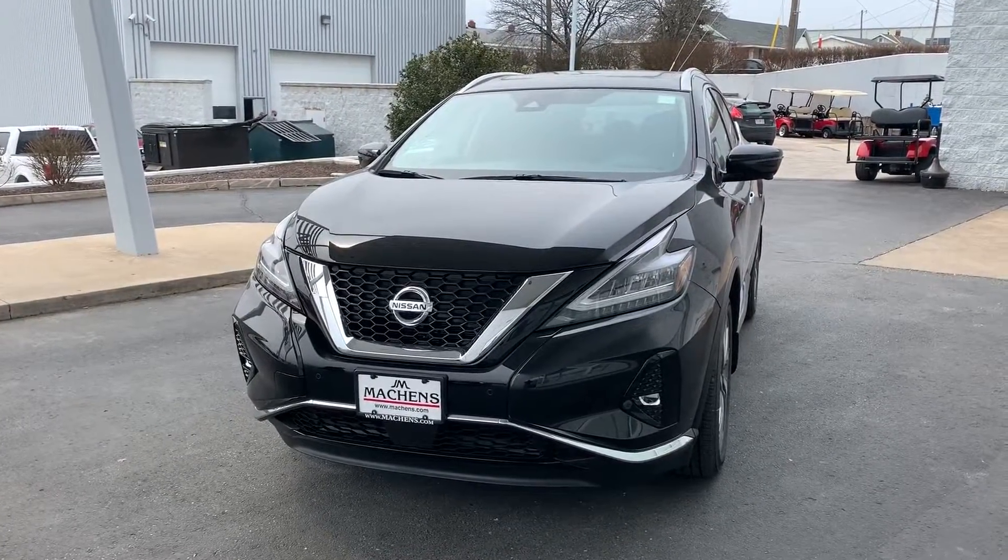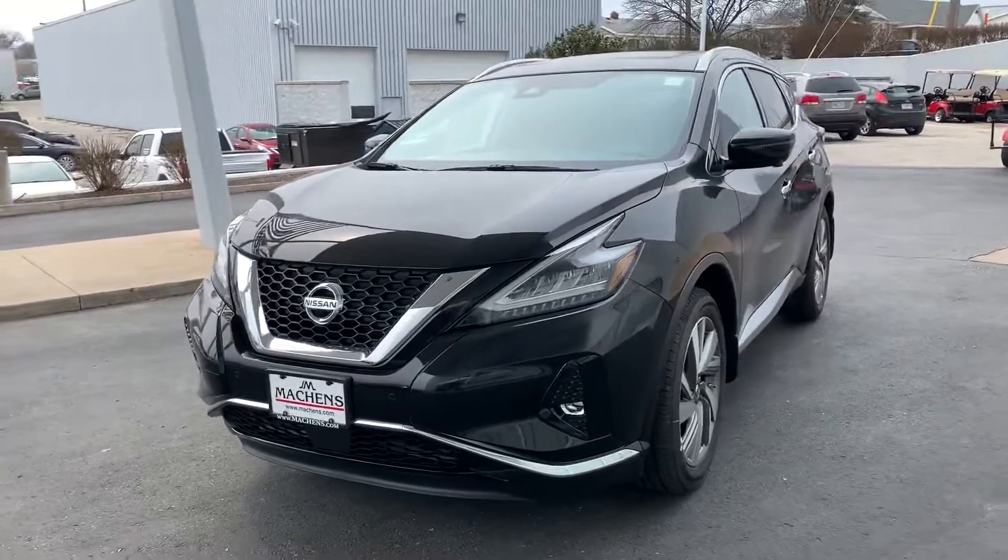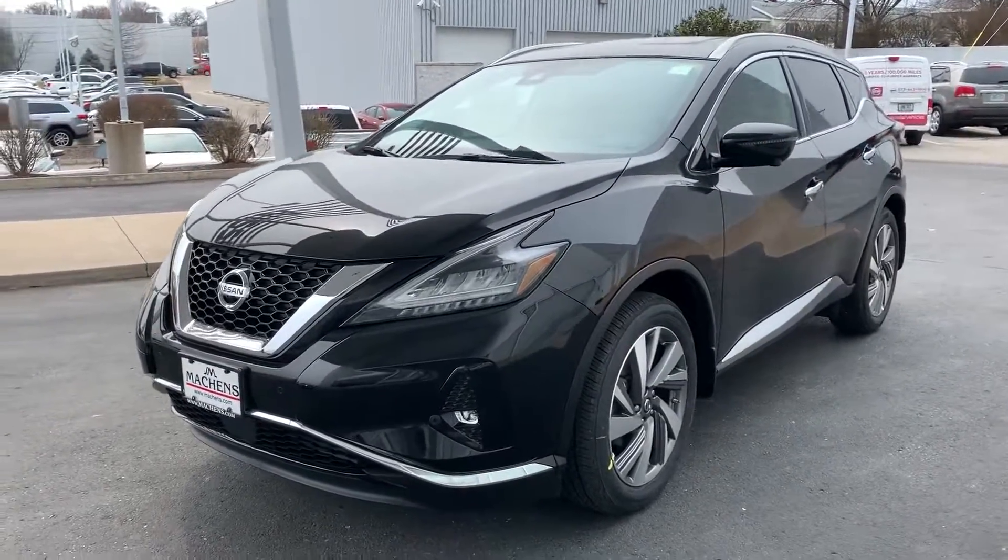Hey guys, Matthew Croissant here at Joe Mockens Nissan getting you some information on our 2019 Nissan Murano. This is an SL all-wheel drive model.